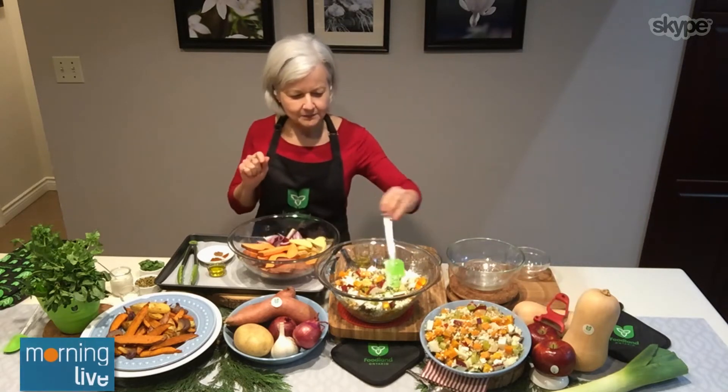Don't put it in the fridge though, right? No, it shouldn't really go in the fridge. Cool temperature. Once you cut it, it can go in the refrigerator, but not before you cut it.